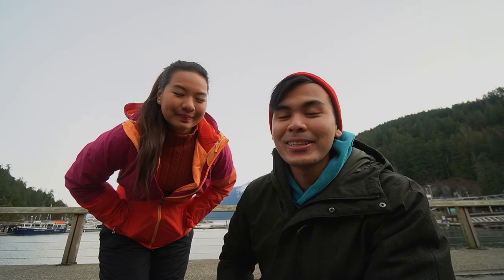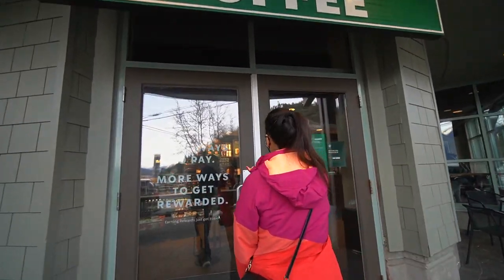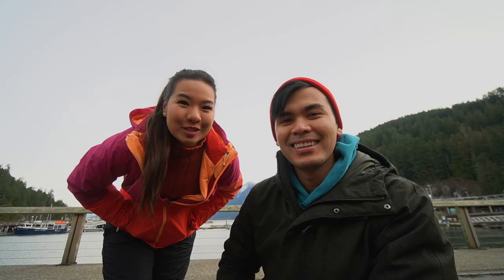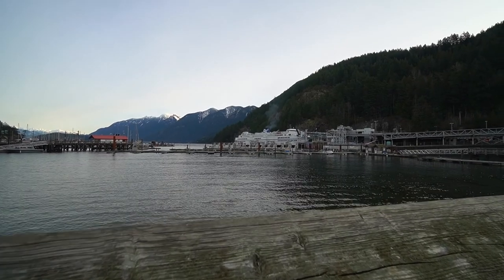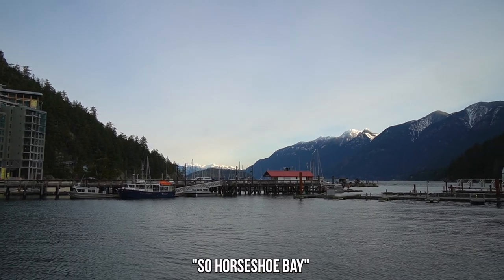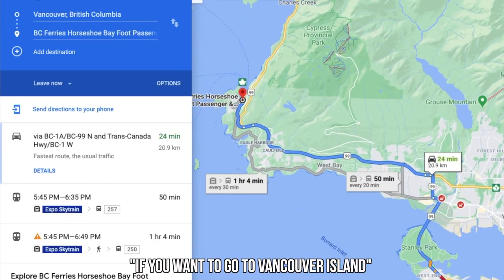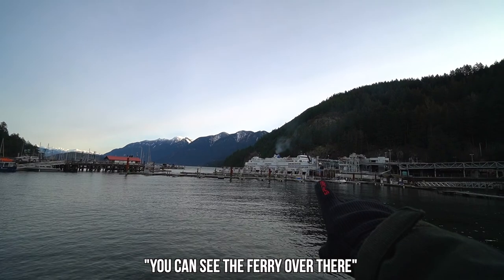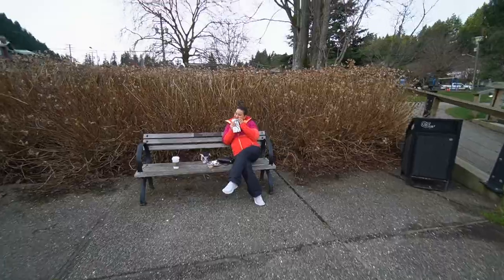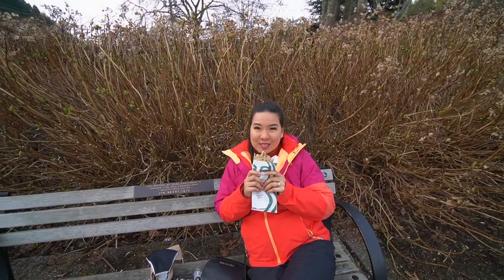Good morning from a small town called Horseshoe Bay. This is not our destination today — we just wanted to grab some breakfast, so we popped by a Starbucks and enjoy this beautiful sunrise. Horseshoe Bay is one of the main ferry terminals here in Metro Vancouver if you wanted to go to Vancouver Island or to Bowen Island. You can see the ferry over there. Someone's already eating. I'm starving — I haven't had my breakfast yet.